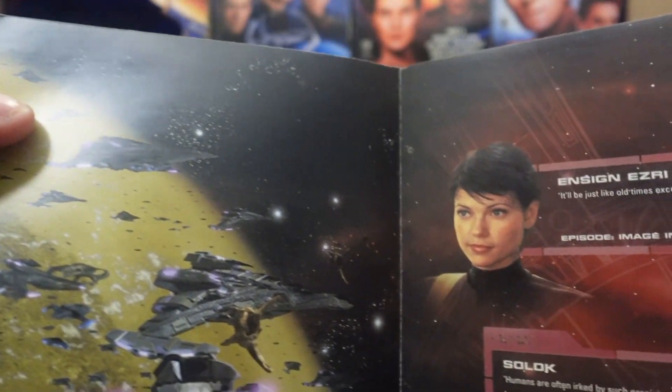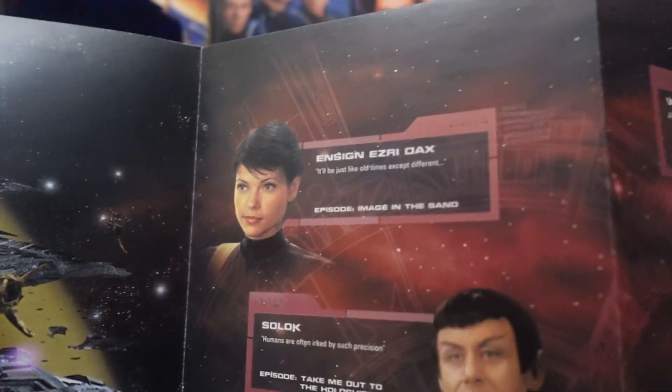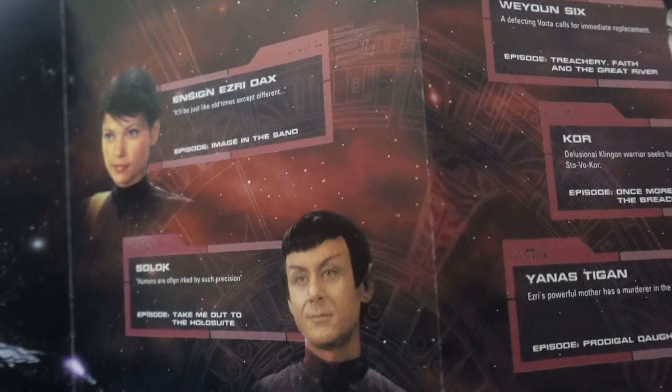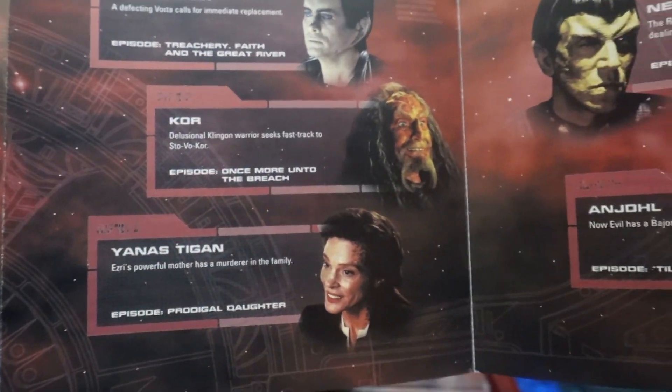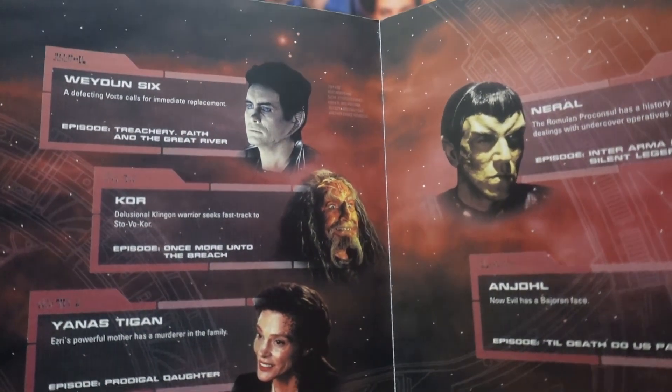And it is double-sided, with some more artwork and a look at some of the characters featured in DS9.